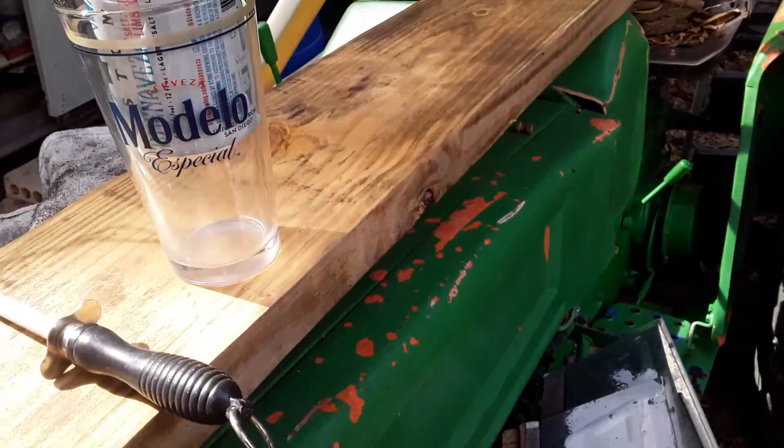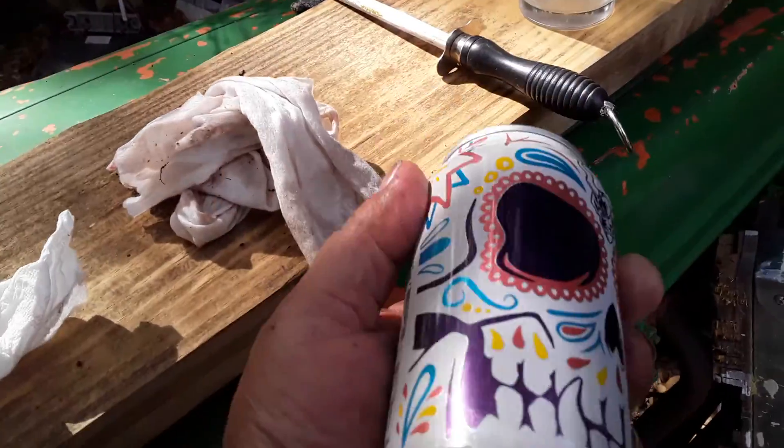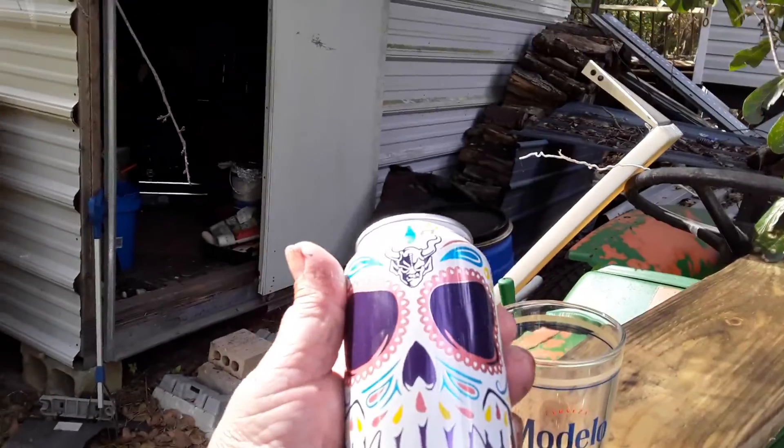Hello YouTube, how y'all doing today? We're going to do one today on a pretty can. I love that can.